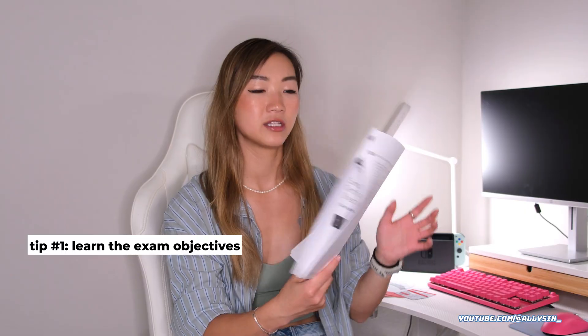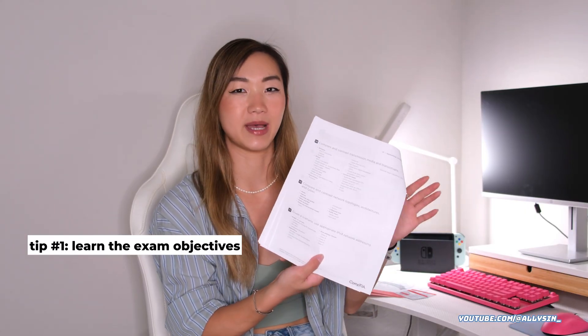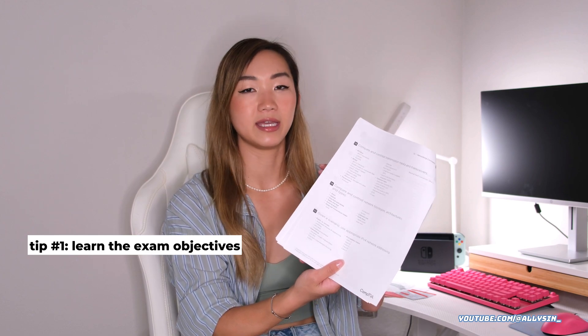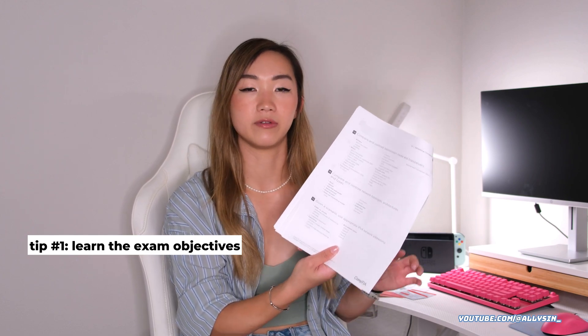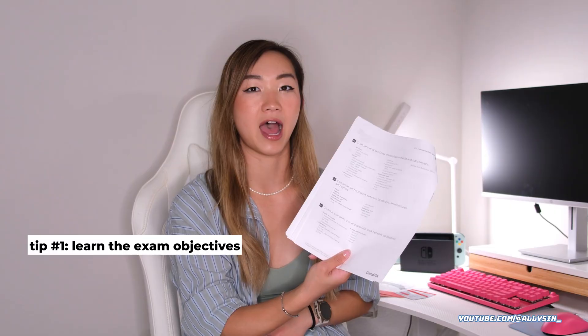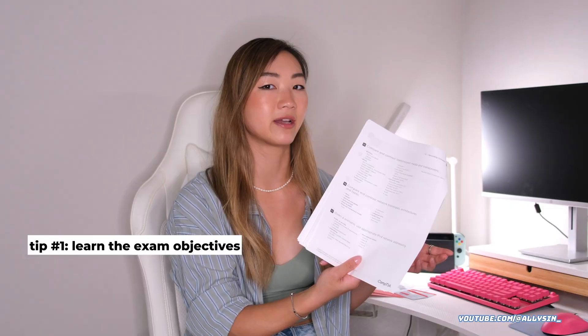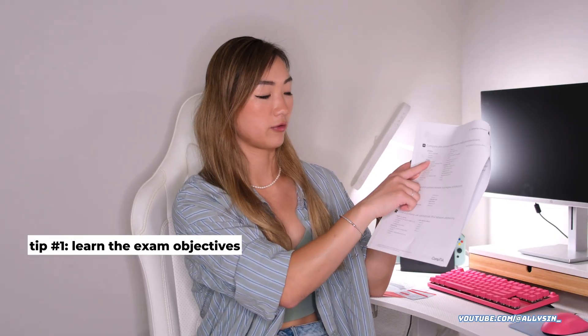Towards the end there's an acronym list. How I utilized these was as knowledge checks for myself. I would go line by line and watch YouTube videos — Professor Messer, Cybercrack, or any of the more specific videos about these topics — to make sure I had a good understanding of them, and then take notes on the side of these objectives.